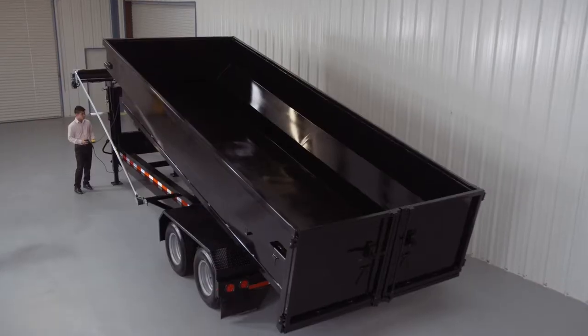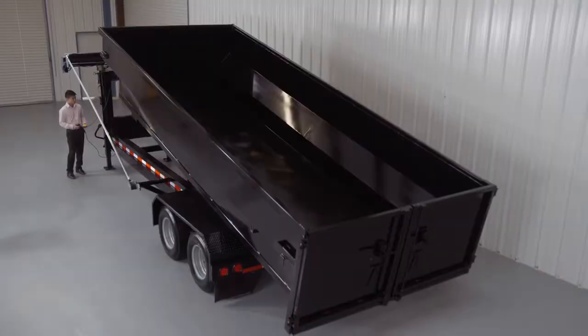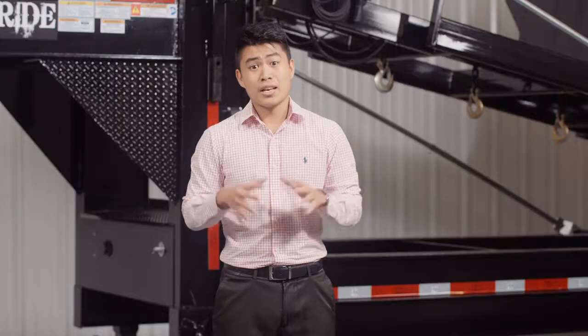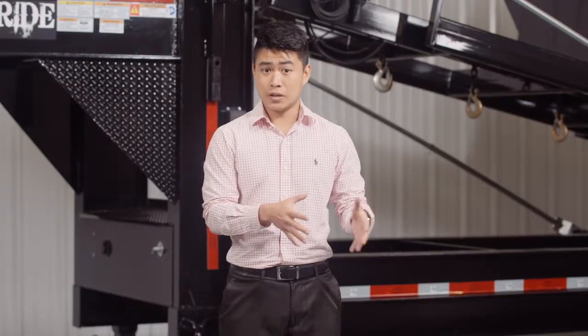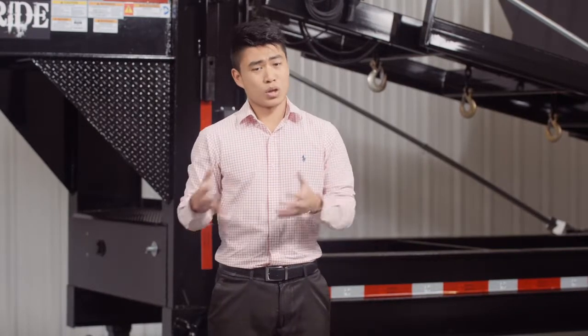Let's do a walk-around of our standard 26,000-pound roll-off system. This is one of the most versatile trailer systems on the market because you can use it as a roll-off, dump, or equipment trailer. This highly flexible system allows you to carry multiple skids and dumpsters that can be delivered to different job sites with the same trailer. This particular model comes in a 16-foot and 20-foot length, and is available in either a bumper pull or a gooseneck hitch.